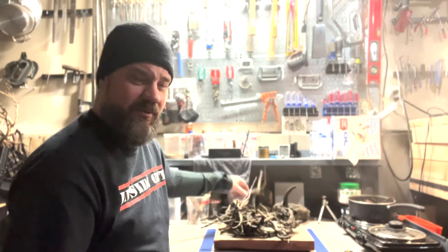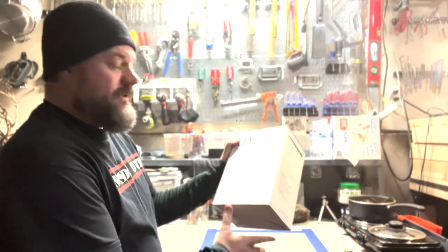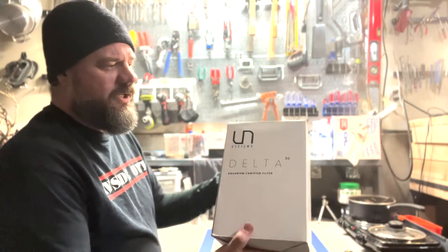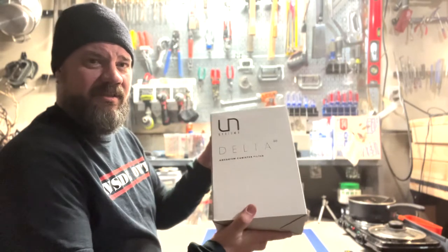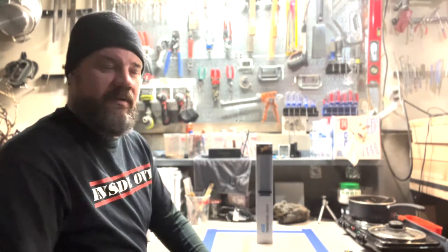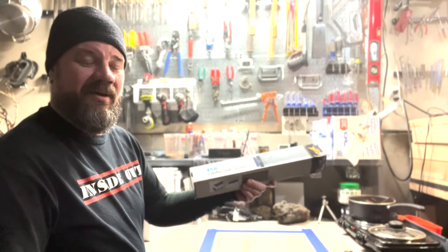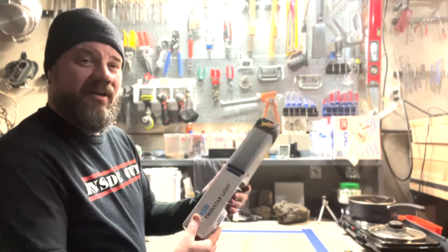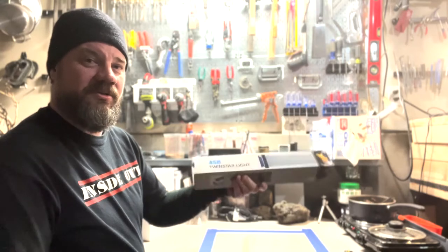Thank you UNS. We also got the Delta 30, which is a great canister filter. I use two of these in the studio. They're pretty reliable, easy to clean, and I really like them a lot. Thank you again for sending this — the club is really going to appreciate it. They also sent a Twinstar 45B, which is a really surprisingly great budget light. I'm also using this for a tank right now. Big fan. It's affordable, but not quite the great color that normal Twinstar lights have, but it's still good color and it grows the crap out of plants.